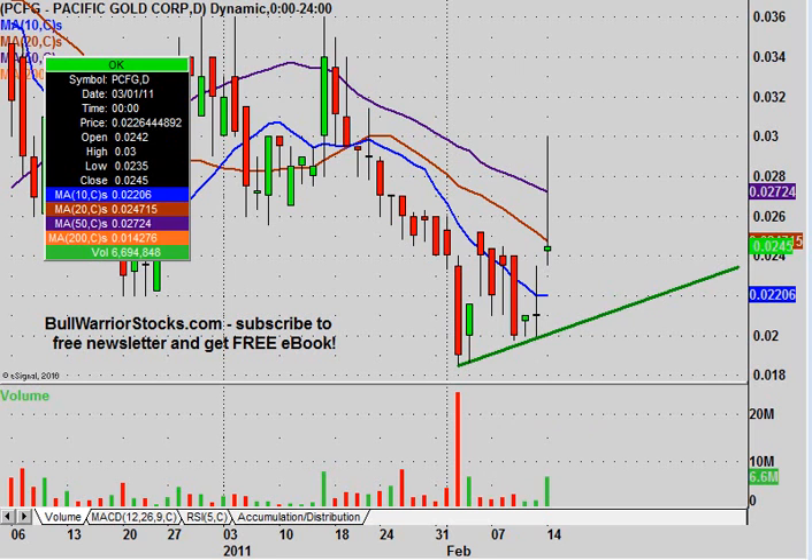The week is young, we'll see what happens. Just once more — keep your eye on that trend line there. If you do have any other questions on the chart, please let me know. If not, I'd encourage you to check out bullwarriorstocks.com.